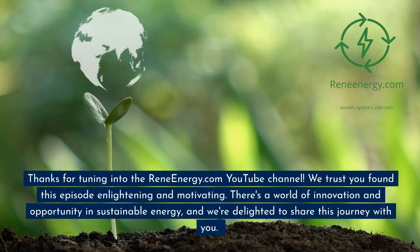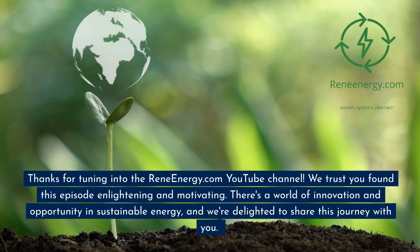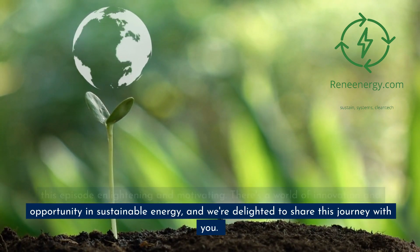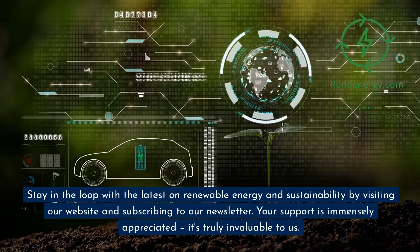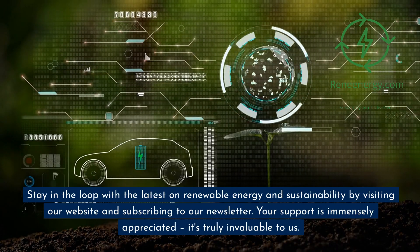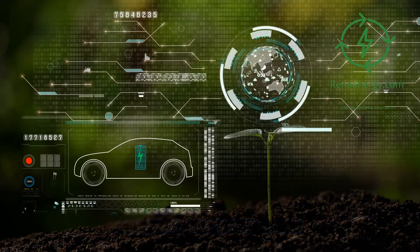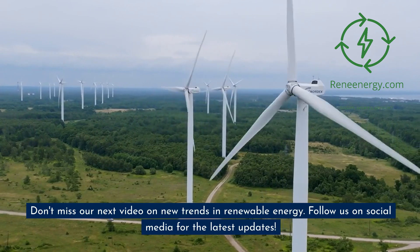Thanks for tuning in to the ReneEnergy.com YouTube channel. We trust you found this episode enlightening and motivating. There's a world of innovation and opportunity in sustainable energy, and we're delighted to share this journey with you. Stay in the loop with the latest on renewable energy and sustainability by visiting our website and subscribing to our newsletter. Your support is immensely appreciated — don't miss our next video on new trends in renewable energy. Follow us on social media for the latest updates.